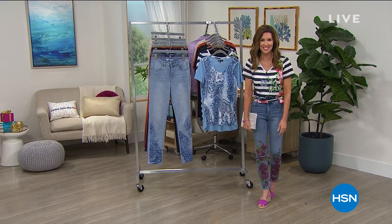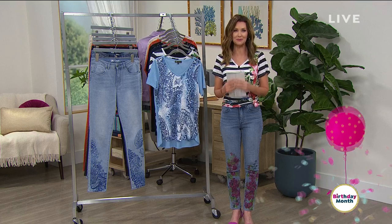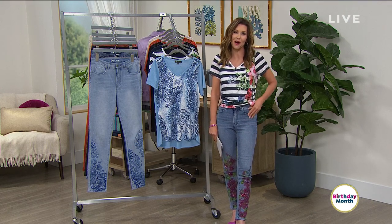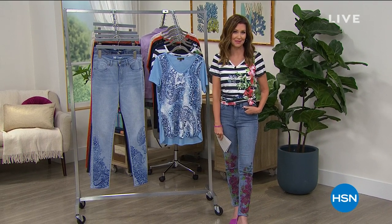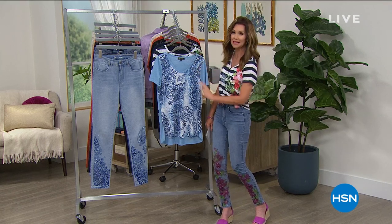Welcome in. Happy 4th of July weekend and happy birthday — if it's not your birthday, we're still letting you celebrate HSN's birthday. It is our 43rd birthday here all month of July, so we're bringing you great deals throughout the entire month. Today we've got four flexible payments on all fashion, so if you're ready for a brand new look that looks great and feels comfortable, you are in the right place at the right time.